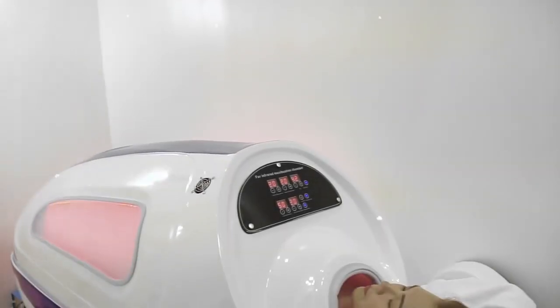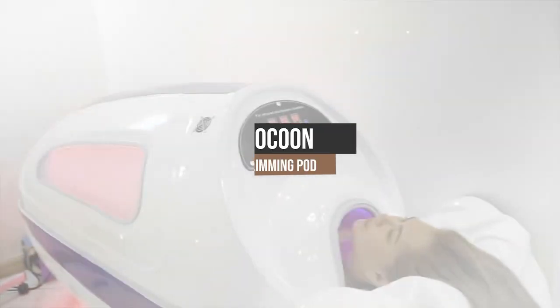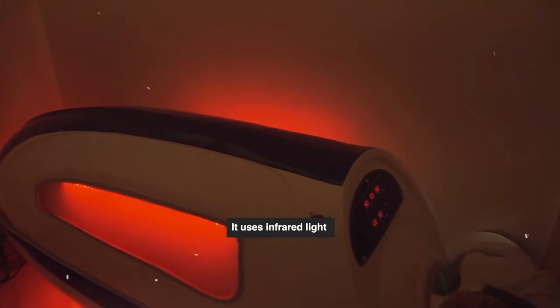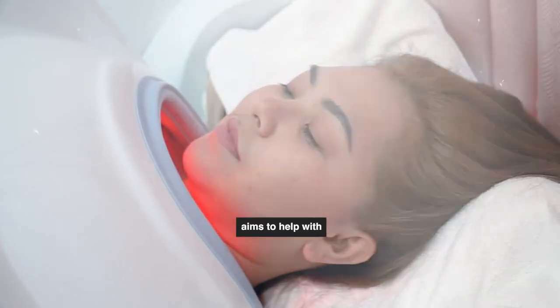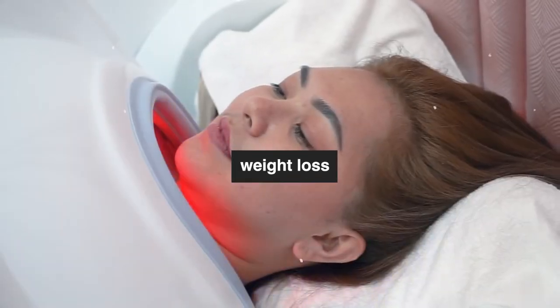I would like to share with you all that we have the Cocoon Slimming Pod. So what is the Cocoon Slimming Pod? It uses infrared light to heat the body in four different settings to help with detoxification, weight loss, and stress reduction.